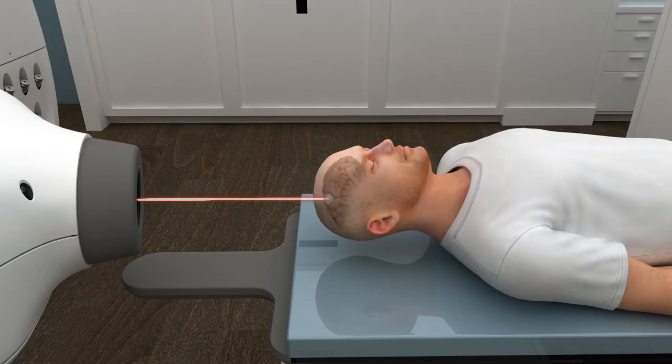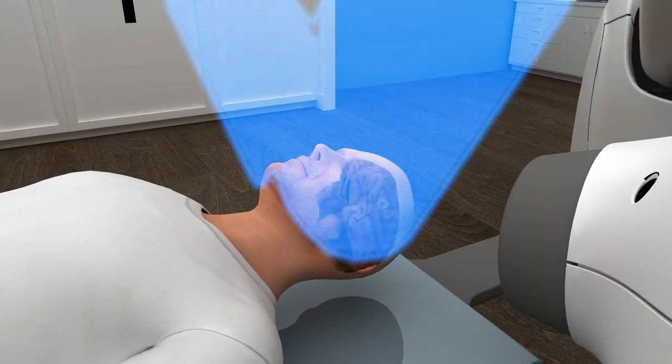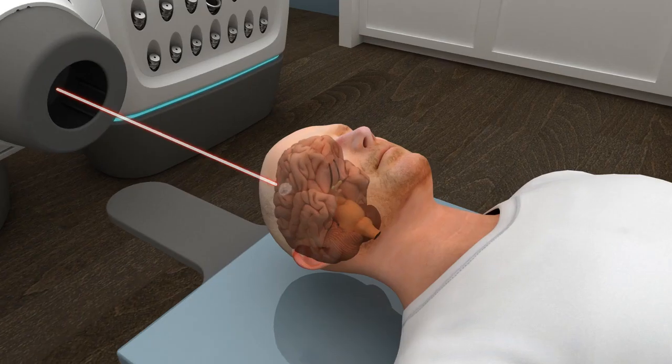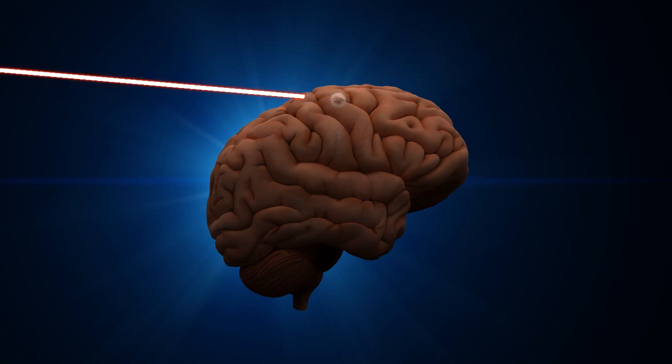Because of its unique robotic design and image guidance technology, no invasive head frame is required in the treatment of brain tumors, allowing the patient to rest comfortably and breathe normally. The CyberKnife system delivers multiple beams of radiation from various angles to destroy the cancer cells, regardless of the tumor's complexity and location.